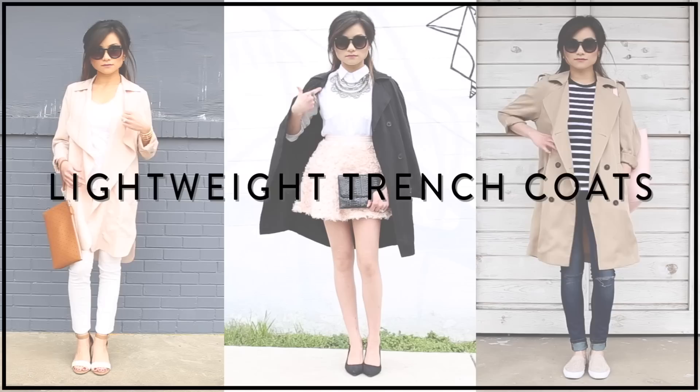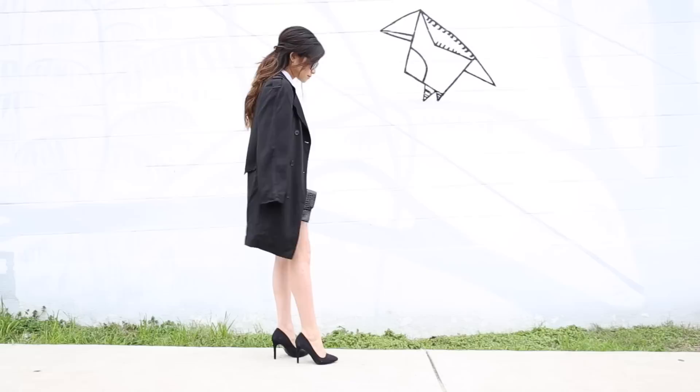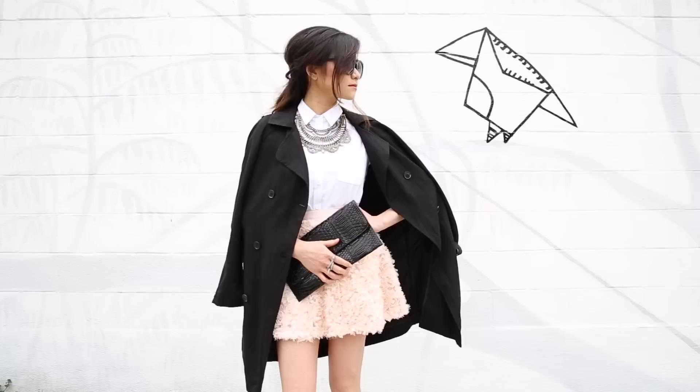Today's video is going to be all about the lightweight trench coat. I'm going to show you my favorite ways to style this classic piece of outerwear. My first tip is to wear the trench as a cape — it's a totally unexpected way to wear it, but since it's so lightweight it gives you a lot of movement and it's just a completely unique way to keep yourself warm.